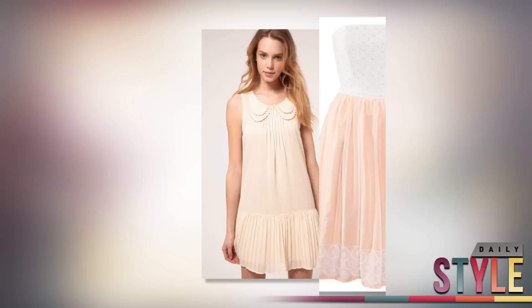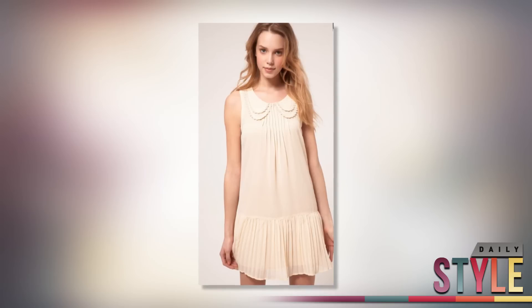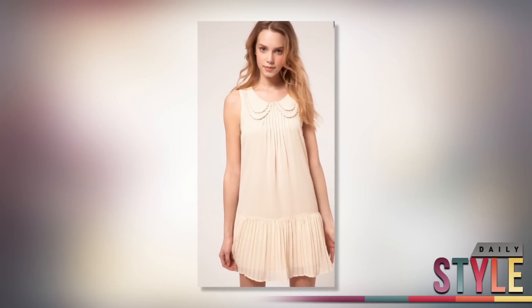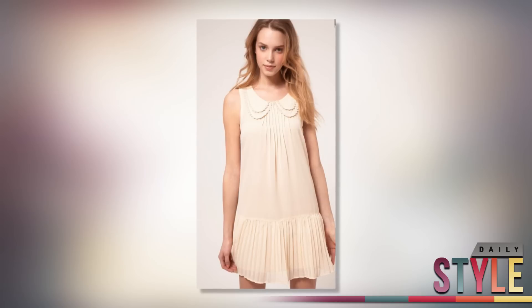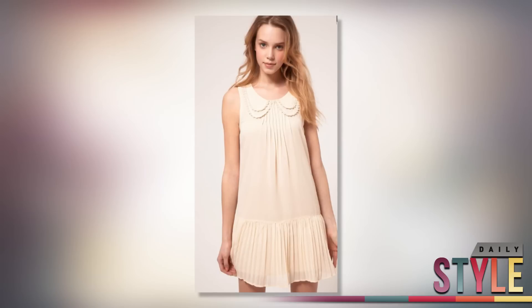I love this drop waist dress from ASOS.com. It's the most expensive one on my Easter list, but it's so worth it. It's got the Peter Pan collar that I love and the pleats are great. Plus the drop waist is super flattering, and this Easter gem retails for $53.00.